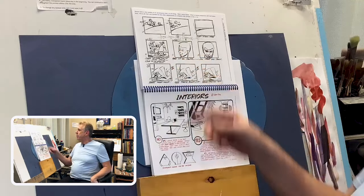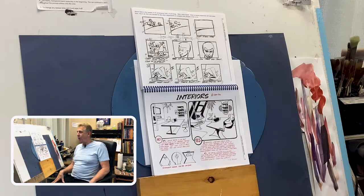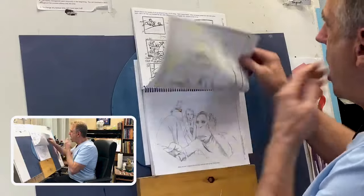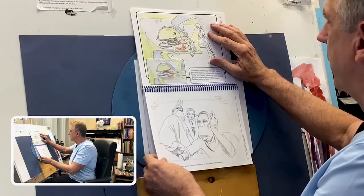These are some actual storyboards from the Johnny Quest show from 1964. You can see how loose they are because when everything is in-house, you don't need to communicate to people who speak a different language. Interiors. Folks, everything is covered here.